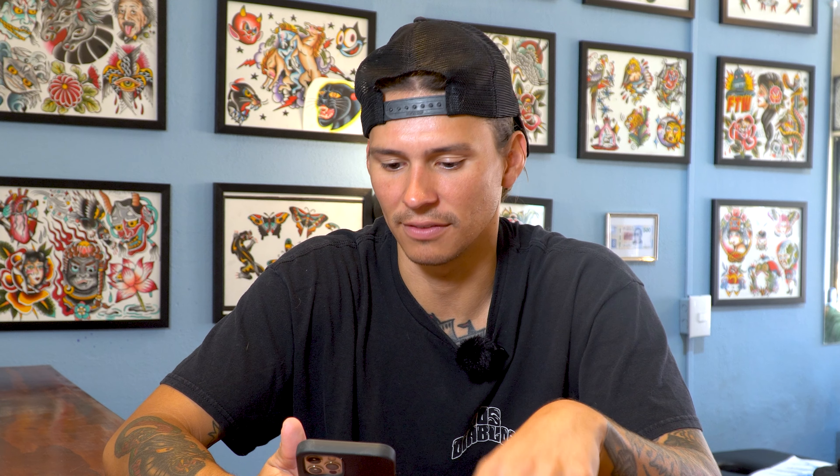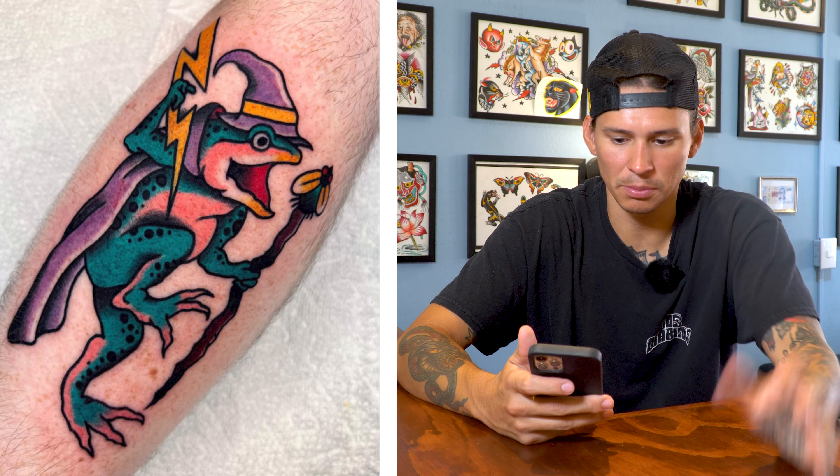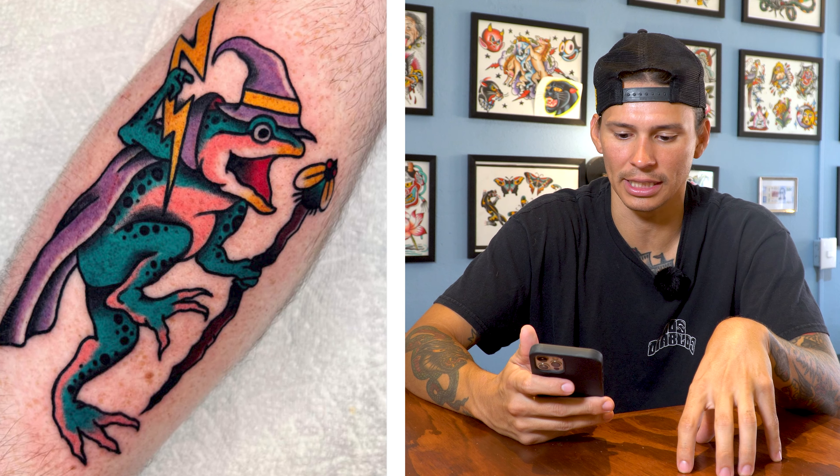The tattooer who did this — unfortunately we don't have a name — probably had a hard time with that purple. Purple can always be a pain in the ass to tattoo because it feels like it's never quite in the skin. Sometimes you overwork it because of that. Whereas these greens and pinks — once you put them in, you can immediately tell they're in the skin. Really easy colors. Purple, always a pain. Brown, always a pain. I love that little fly at the edge on the staff — so smart, so cool. Just a great tattoo.